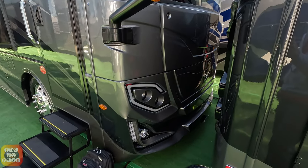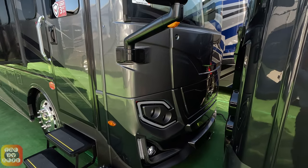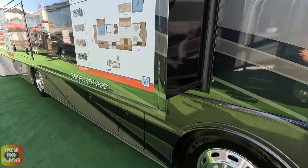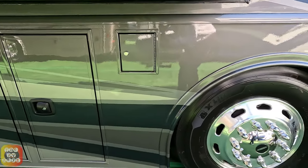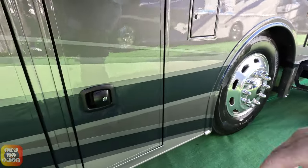Here we have another coach at the Florida RV Super Show 2023 - this is a Fleetwood Frontier 34GT. Let's take a quick look. It's got one four-wall slide out, dual entry fuel fills, 275 tires at 22.5 aluminum rims, and here is our first storage bay.